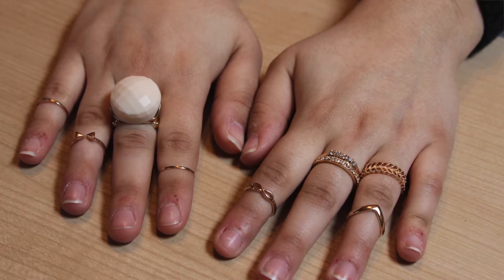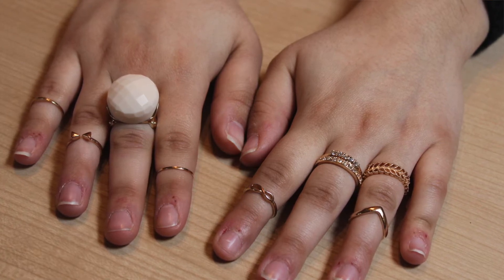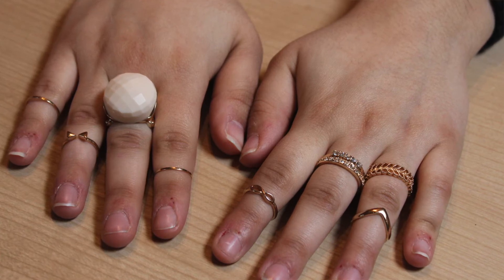On the other hand, you can also see that Jessica just stacked rings. Stacking rings is kind of the same theme we're seeing with the necklaces, when they're all linked together to give that stacked feel. You can just keep it really simple.